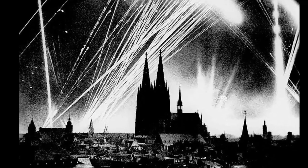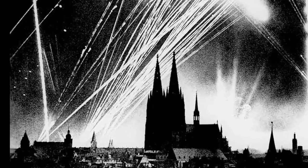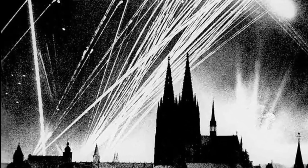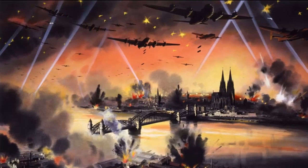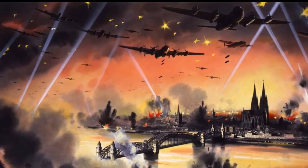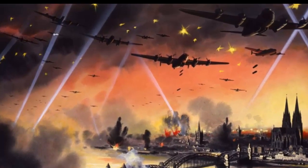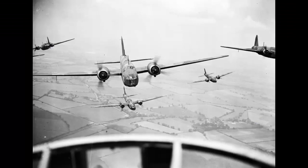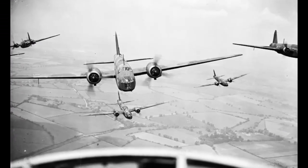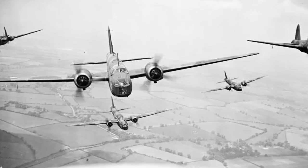Another example was Operation Millennium on May 30 and 31, 1942 — the first thousand-bomber raid by the British on the German city of Cologne. The raid was a success in terms of damage and morale, but it also exposed the limitations of the British turrets. The bombers were mostly unescorted and faced about 300 German fighters. The turrets had a limited field of fire and could not cope with the high closing speeds and angles of the fighters. The bombers also had to fly in tight formation to avoid friendly fire, which made them easier targets. The British lost 40 bombers and 153 crewmen while the Germans lost 27 fighters.